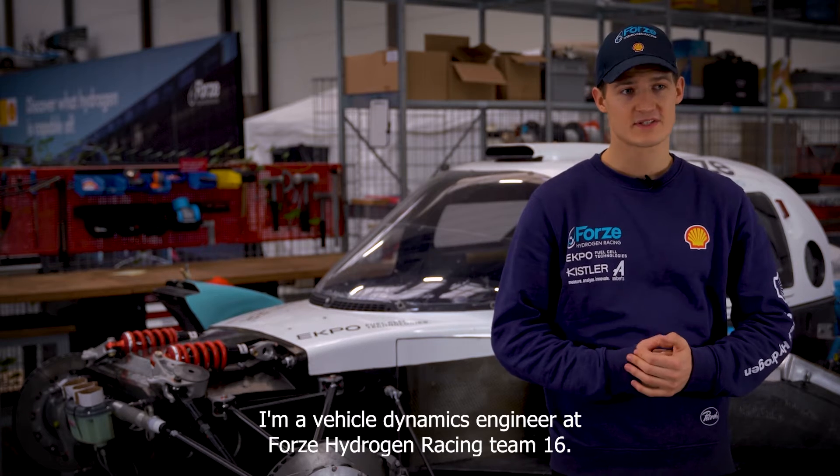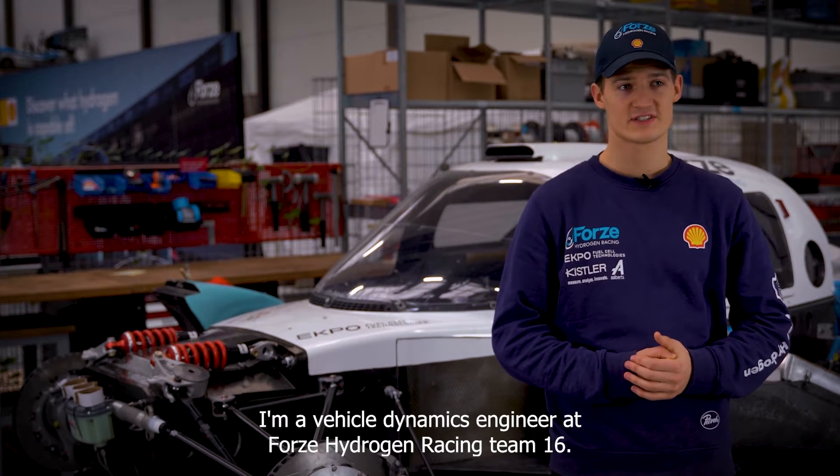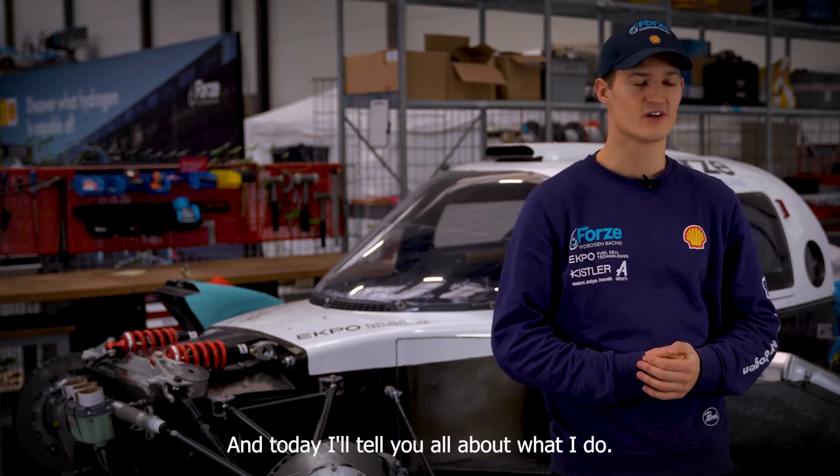Hi, I'm Simon. I'm a vehicle dynamics engineer at Forza Hydrogen Racing Team 16, and today I'll tell you all about what I do.